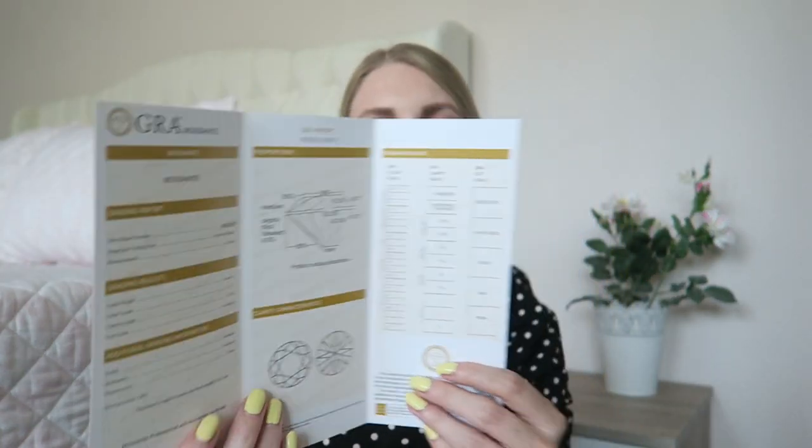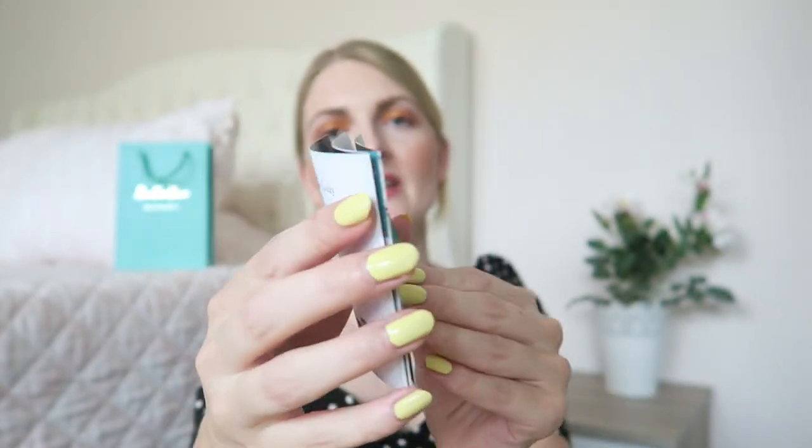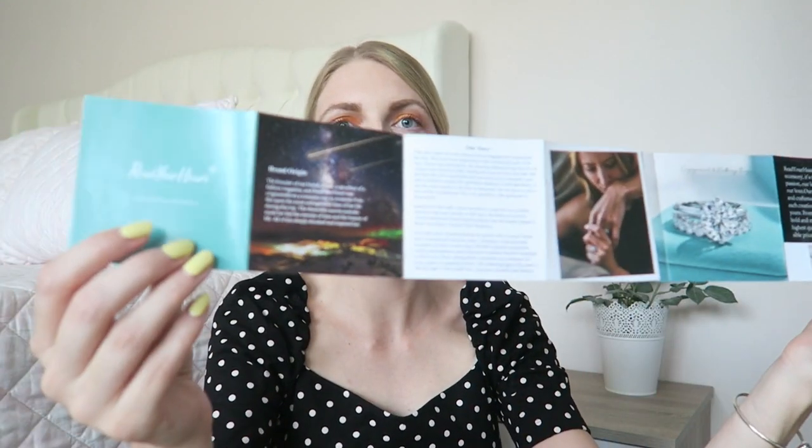Inside the GRA report you can see all the information about the moissanite stone. Every stone is unique so every report will be different, but this is the report for the ring and earrings I received — it confirms you have a legitimate moissanite stone. You also get your warranty ID, and a little booklet from Reach Your Heart with information about the company and their story.